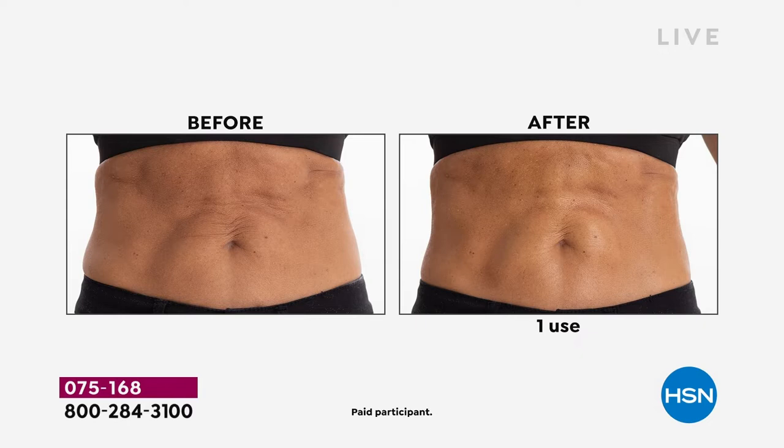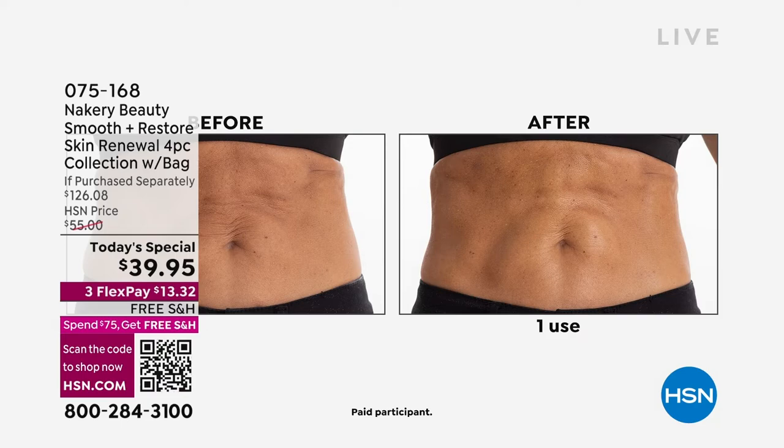Look at these before and afters. I want you to bring me your driest, roughest, most wrinkled, most crepey, thirstiest winter skin. Liz False and the team at Nakery Beauty are going to totally transform the look of your skin — after one use, yes, but even more so over time. Let's dive in. We've got an incredible set for you today.